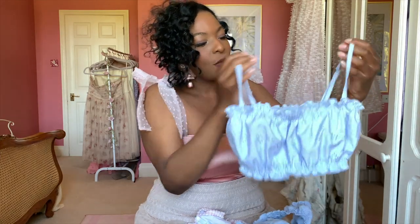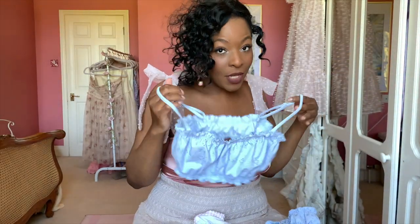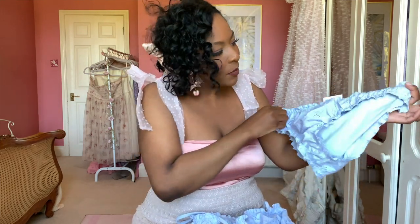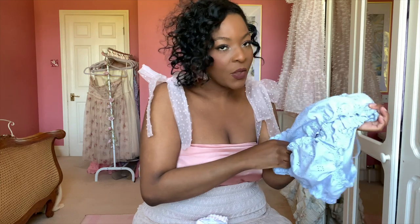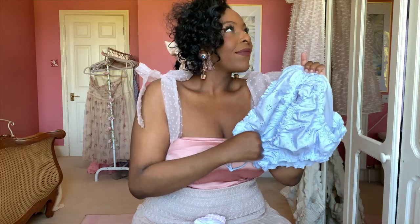I also have two swimsuit pieces. The first is from & Other Stories — a gorgeous broderie anglaise blue bikini top. I like to call it Bridgerton blue because it just gives me such Daphne Bridgerton vibes. It's so flattering and comfortable. I'm not sure I'll get to swim anywhere this summer given the global situation, but a bikini is something you can keep in your wardrobe for a long time. They did release a pink version a week after I bought the blue one, and I nearly bought that too!